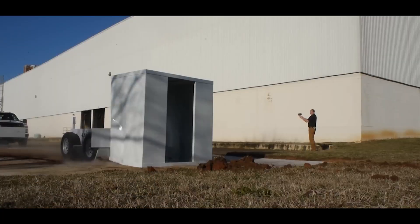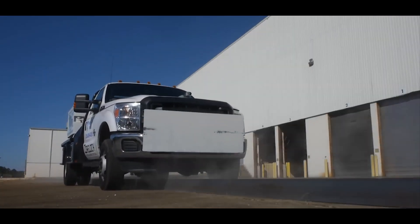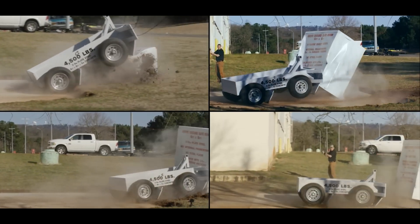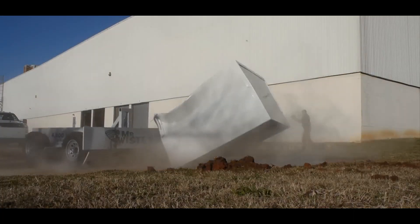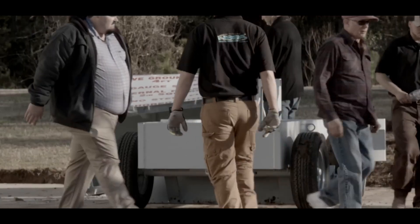Valley storm shelters are specially designed shelters or safe rooms built to provide protection during severe weather events, particularly tornadoes and storms. These shelters are constructed to meet or exceed safety standards and are typically installed in homes or communities located in tornado-prone areas, such as the Tornado Alley region in the United States.